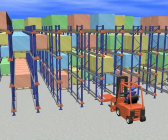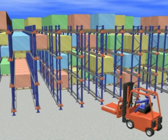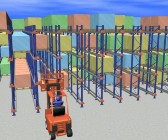A truck is used to move the shuttles to and from the different pick-and-drop stations. Each radio transmitter can serve several shuttles simultaneously, which makes it ideal for large systems employing several trucks.